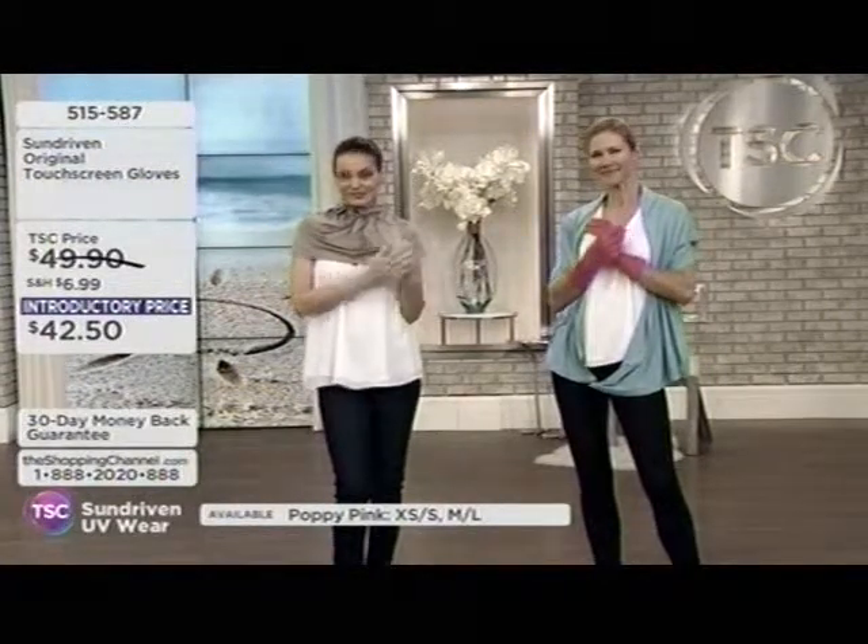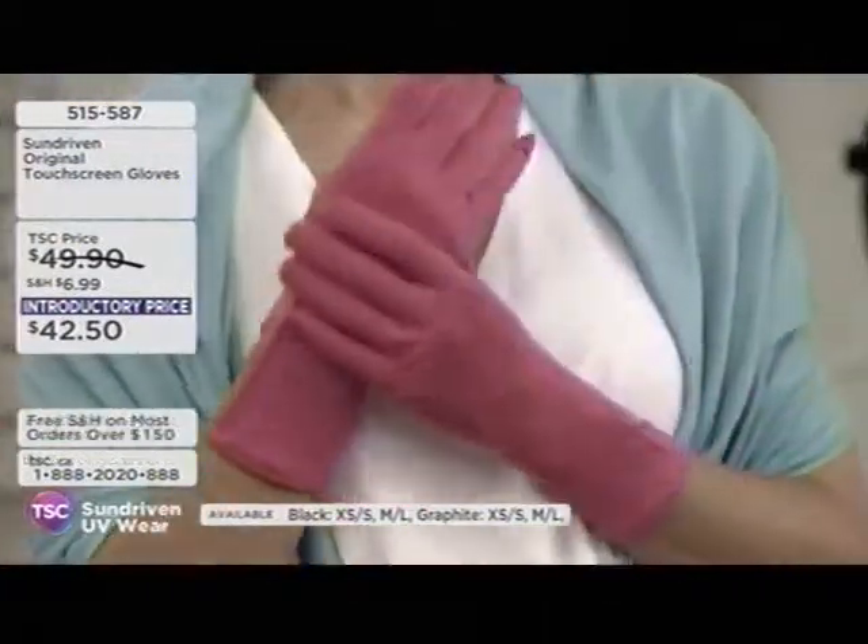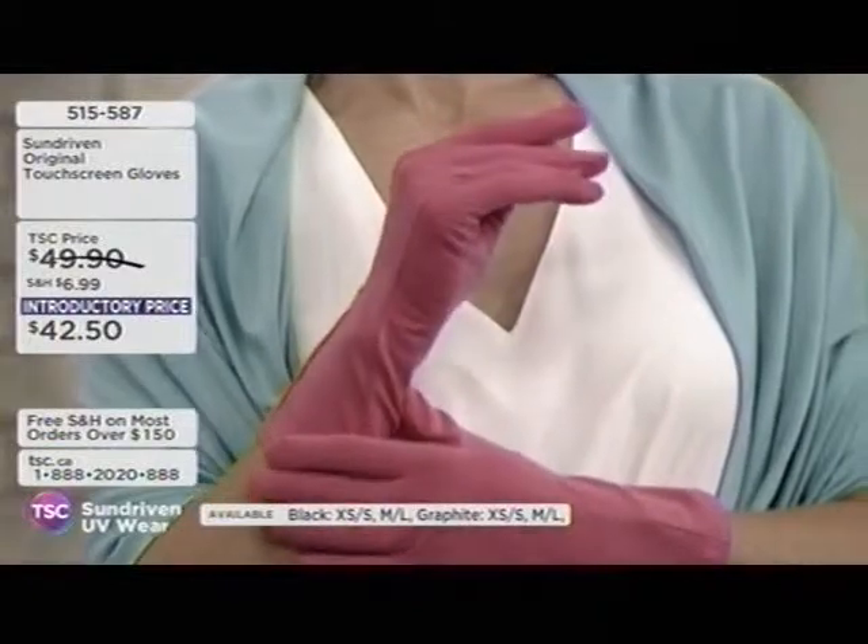Think about your décolleté and your neck as well. And that scarf we were showing you, the endless scarf, is going to help with that too. But let's start with what started it all — the original gloves.